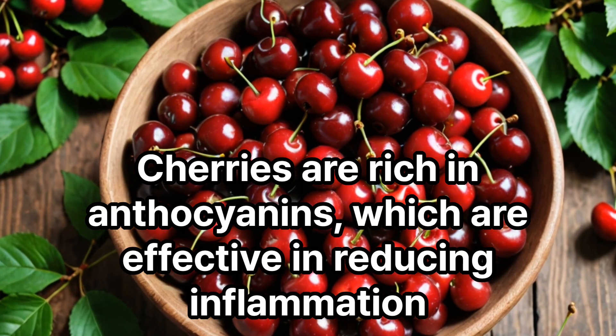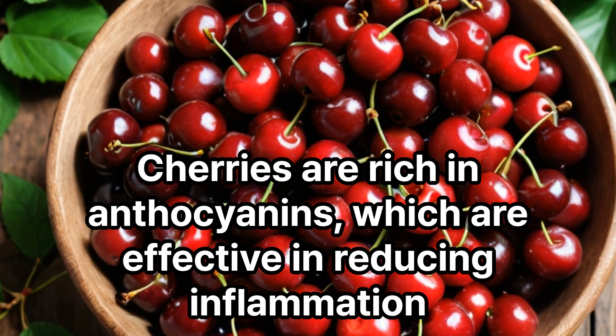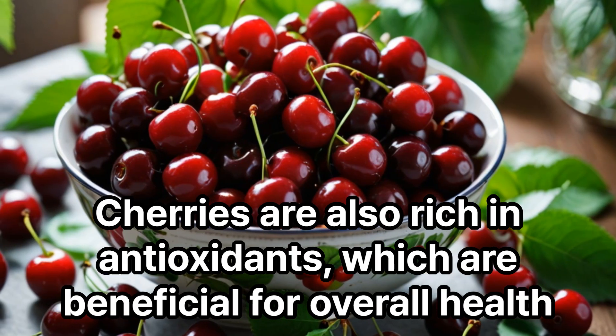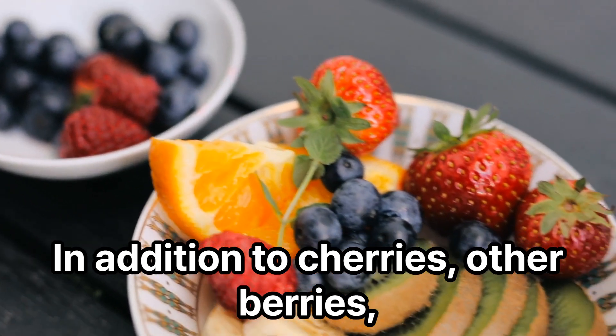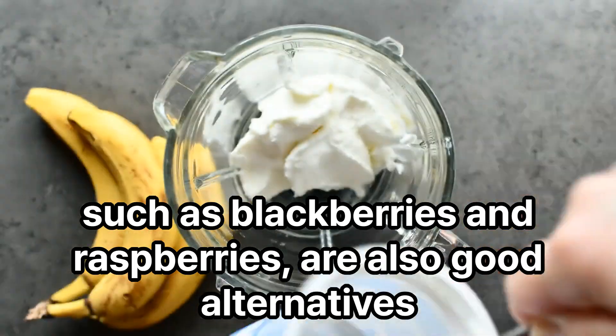Cherries are rich in anthocyanins, which are effective in reducing inflammation. Regular consumption of cherry juice can help reduce joint pain and inflammation. Cherries are also rich in antioxidants, which are beneficial for overall health. In addition to cherries, other berries such as blackberries and raspberries are also good alternatives.